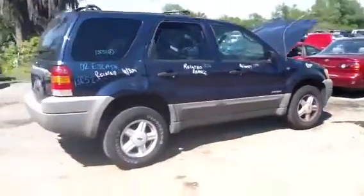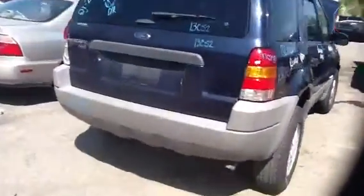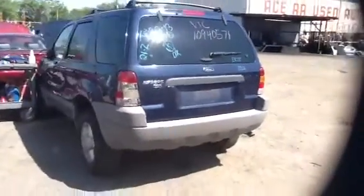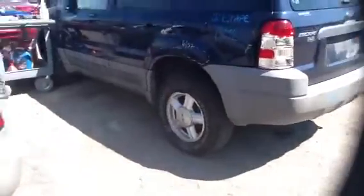Great looking SUV, good doors all the way around. Nice clean deck lid. And here we are on the driver's side. Nice set of four factory aluminum rims.